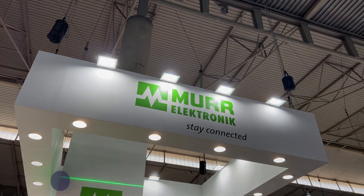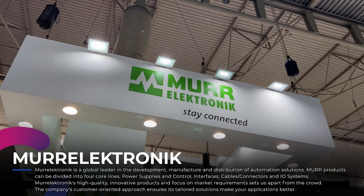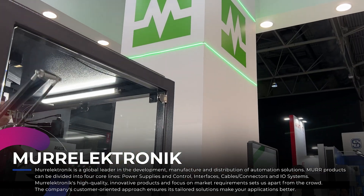My name is Olaf. I'm the Vice President of the Business Unit Automation. Moor Electronics is divided into two business units — one for connectors and the other for automation.